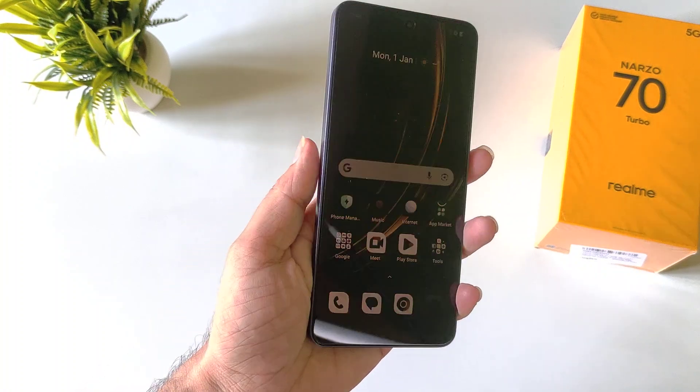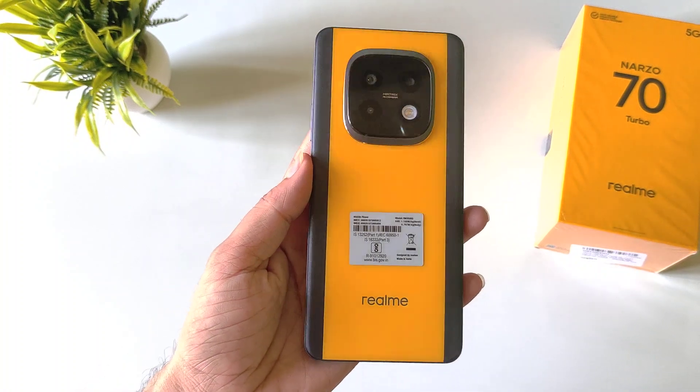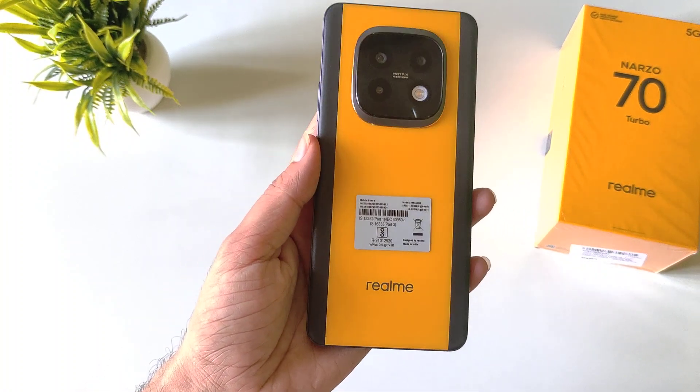So that's how you can hide any kind of photo, video, or any kind of file in the Realme Narzo 70 Turbo smartphone.